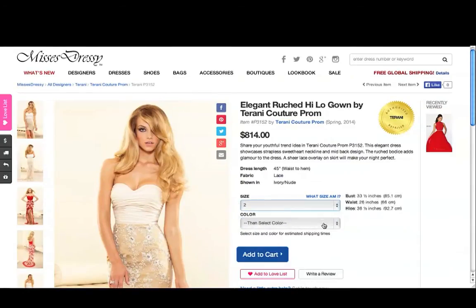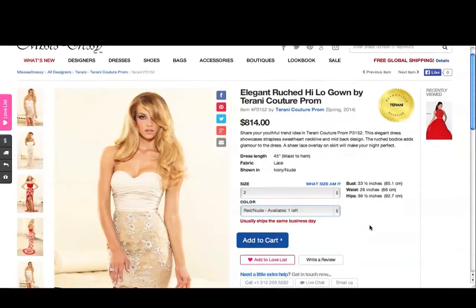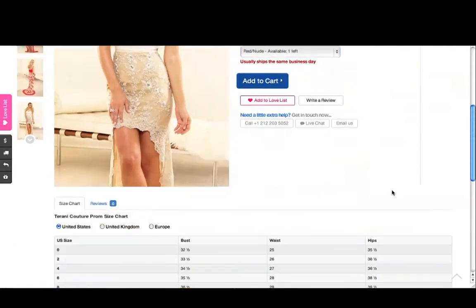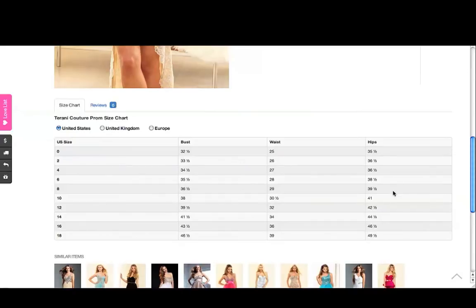Select your size and color to see when the dress will be ready to ship. Make sure you've measured yourself — when you select your size, we'll even display the measurements of that size for you. If you want to compare sizes, check out our size chart at the bottom of the page.